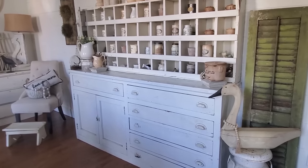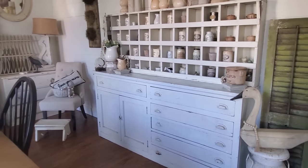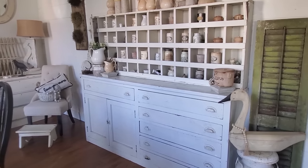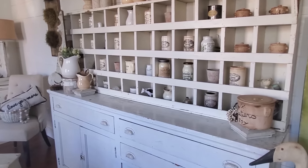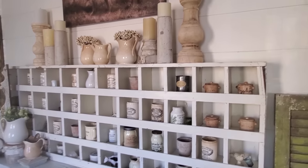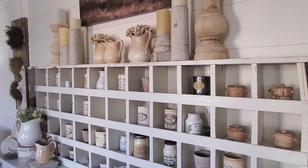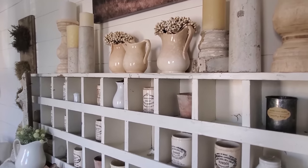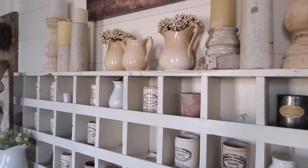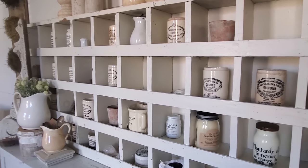One of my favorite pieces of furniture is this base cupboard and this cubby top. They're two separate pieces that we found at different times, and I love the fact that they fit within an inch of each other — the top just slid right on there. I love to collect things, and one of my philosophies is that collections always look better when they are grouped together. This cubby unit allowed me to display a lot of my favorite little marmalade pots and ironstone pieces.